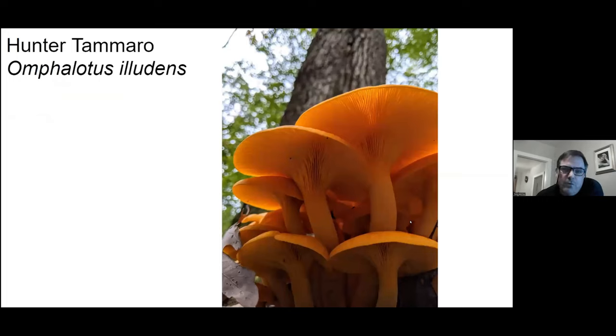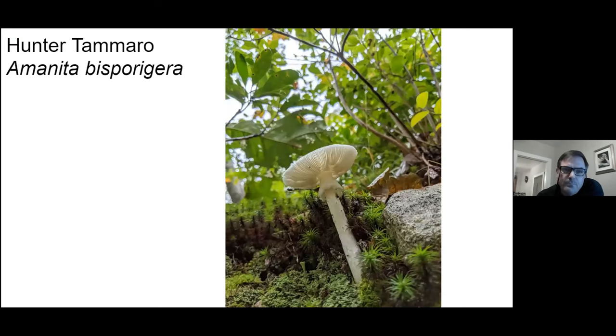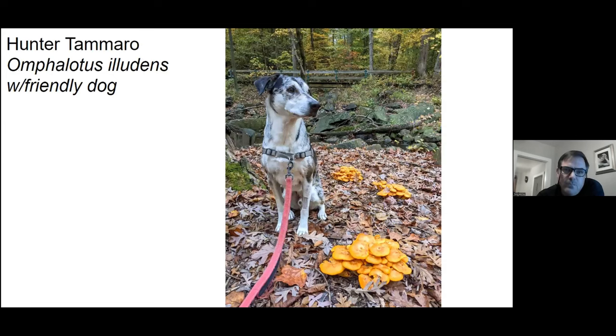Nice backlit photo of some jack-o'-lanterns. And who doesn't love a picture of some mushrooms with a happy dog in it? Look at that friendly fella.